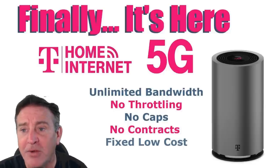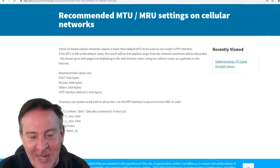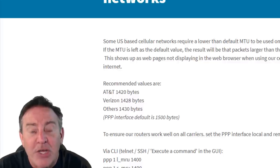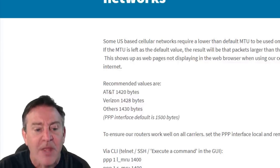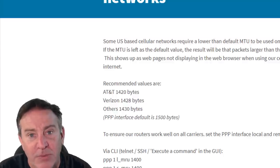I learned that no matter who you have, you have different packet sizes. AT&T — they're 1420. Standard Ethernet is 1500. Verizon, it's 1428. And T-Mobile is 1420 as well.